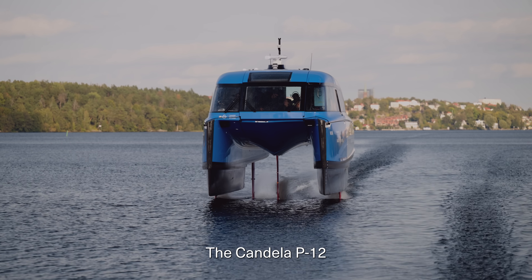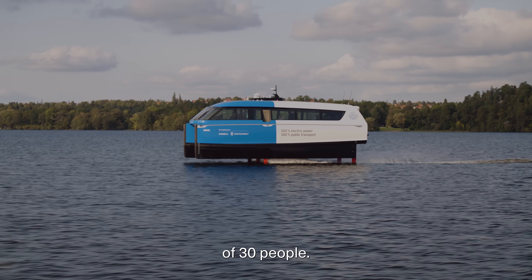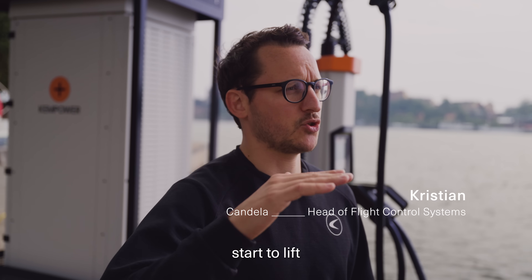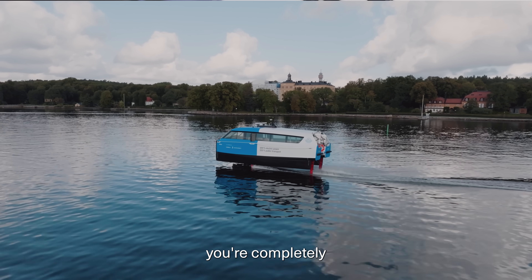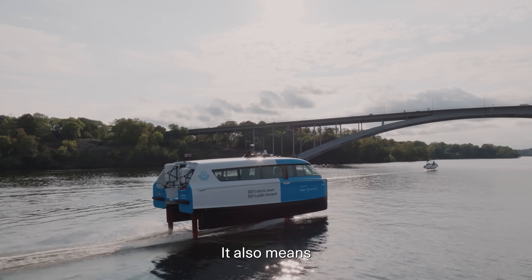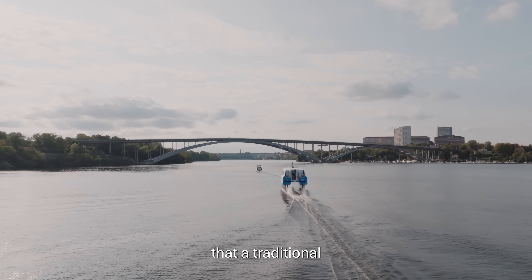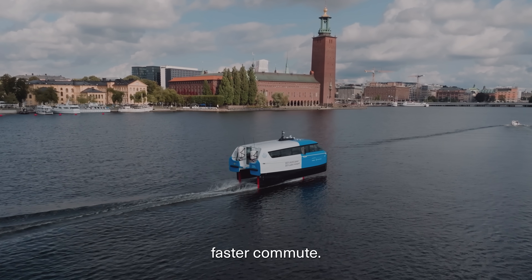The Candela P12 is the world's first electric hydrofoiling ferry with a capacity of 30 people. The hydrofoils mean that around 12 knots the boat will start to lift above the surface, and around 16 knots you're completely above the surface. It actually reduces energy consumption by about 80%, and it also means we create no wake. It won't disturb the shoreline the way a traditional ferry does, and this means we can get a speed exemption for a much faster commute.